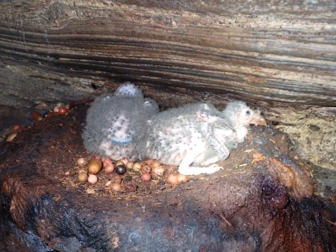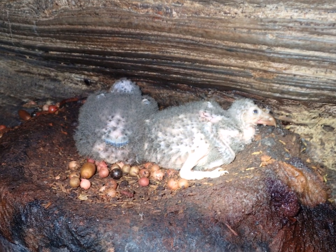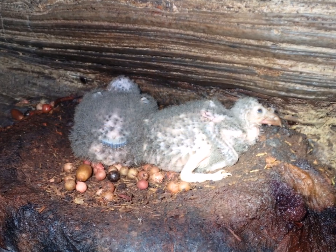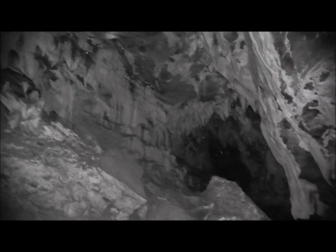Their scientific name is Steatornus carapensis, which translates as 'fat bird of Caripe'. The common name 'oil bird' comes from the old practice of collecting the fat chicks and boiling them down to make oil. Their haunting shrieks gave rise to another local name, Diablutin, which is French for 'little devil'. And when you stand in a cave surrounded by hundreds of them, it is easy to understand why.